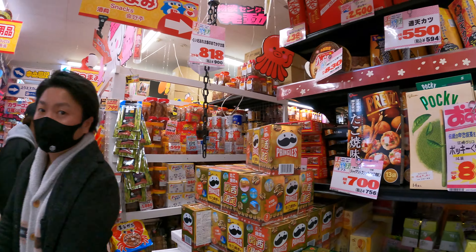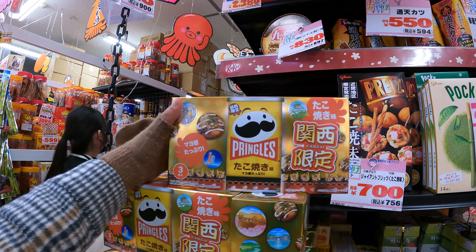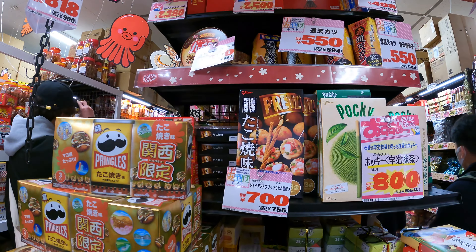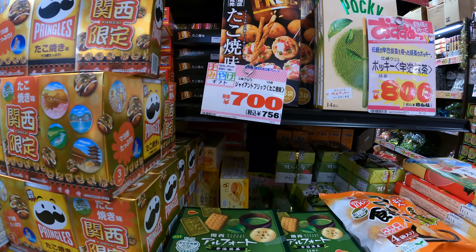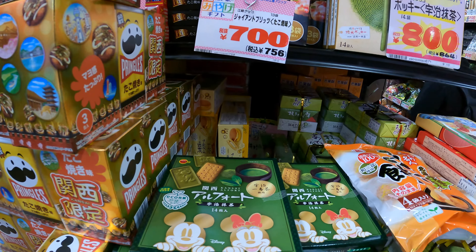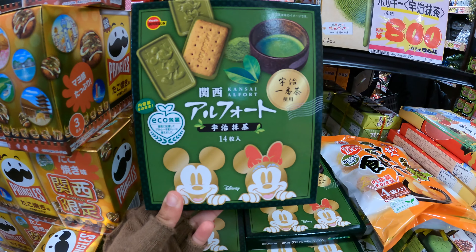We are now inside. As you can see, there is a variety of foods. These Pringles are takoyaki flavored, so obviously in this place you'll be able to find strangely flavored snacks, foods, etc. Like this — chocolate matcha cookies.